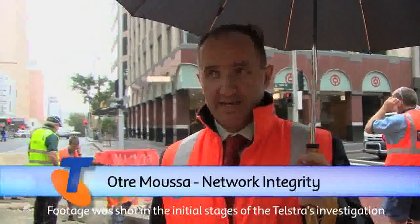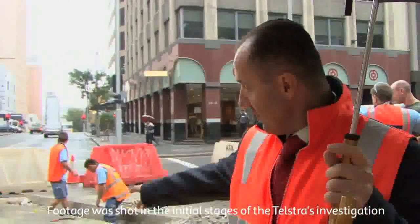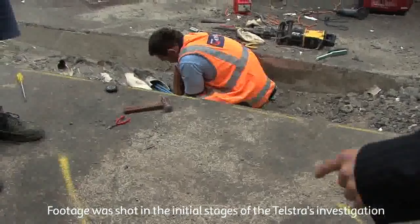This particular damage happened as a result of not properly locating the Telstra assets. The Telstra network is marked on the ground on the other side over there — two yellow marks.